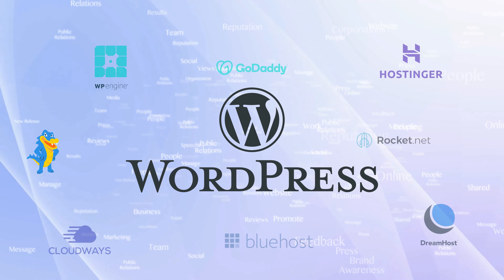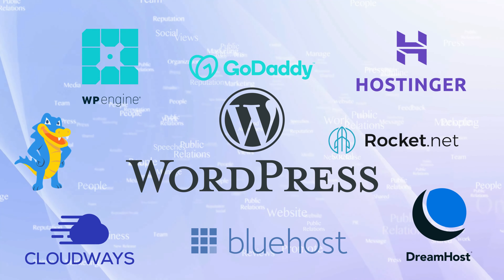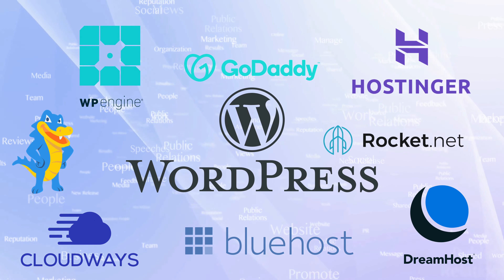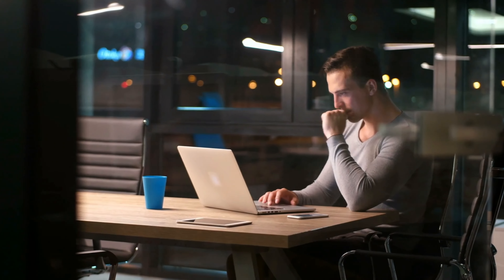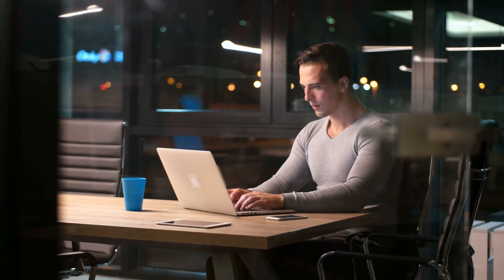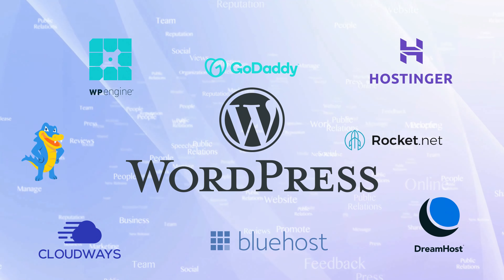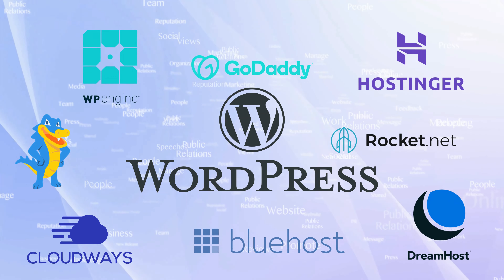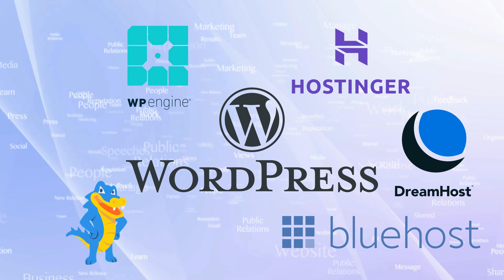One key benefit of picking the best WordPress hosting for your site is that WordPress itself is free. Even the cheapest shared hosting plan usually comes with a one-click WordPress installer, allowing the greenest of blogging newbies to have their first post ready in less than 60 seconds. There's a long list of web hosting companies offering WordPress hosting plans, which can be overwhelming, so we've picked out five of the best to point you in the right direction.